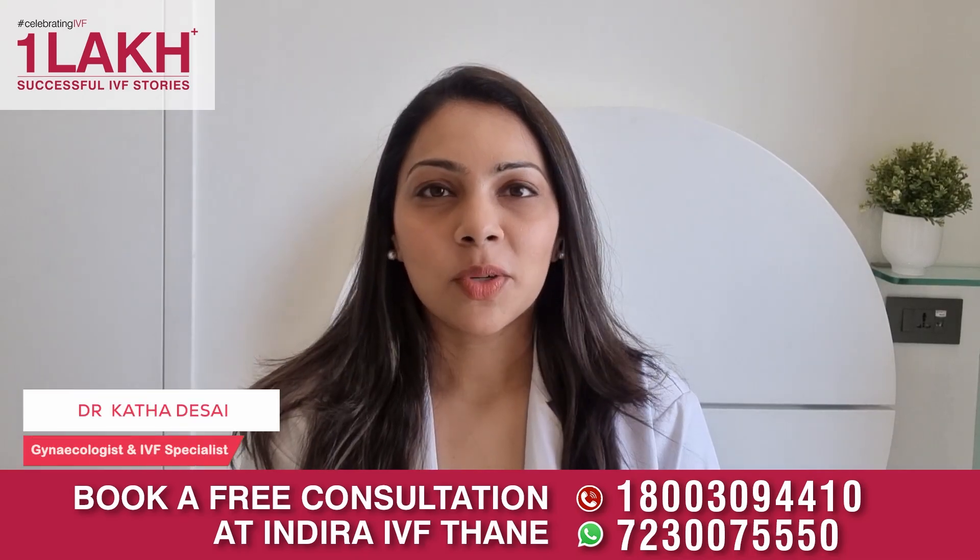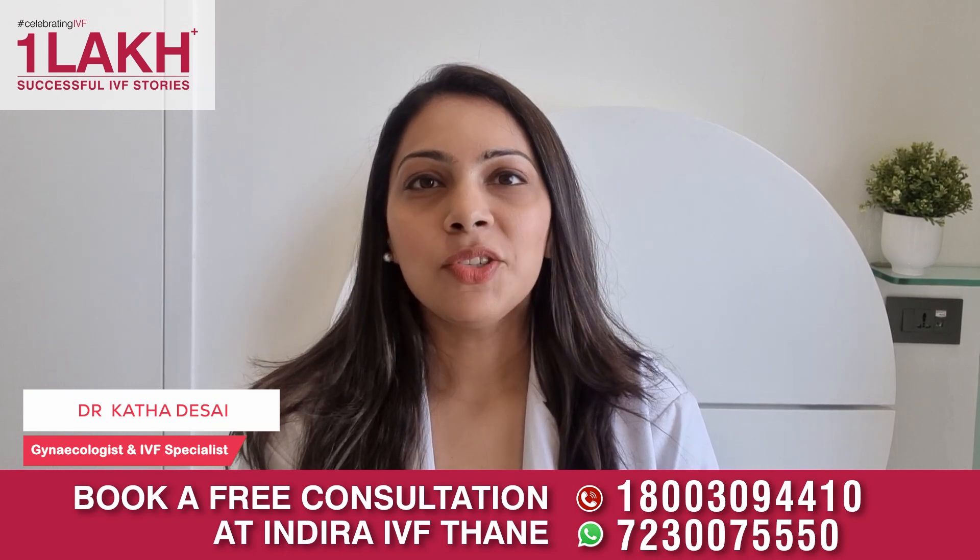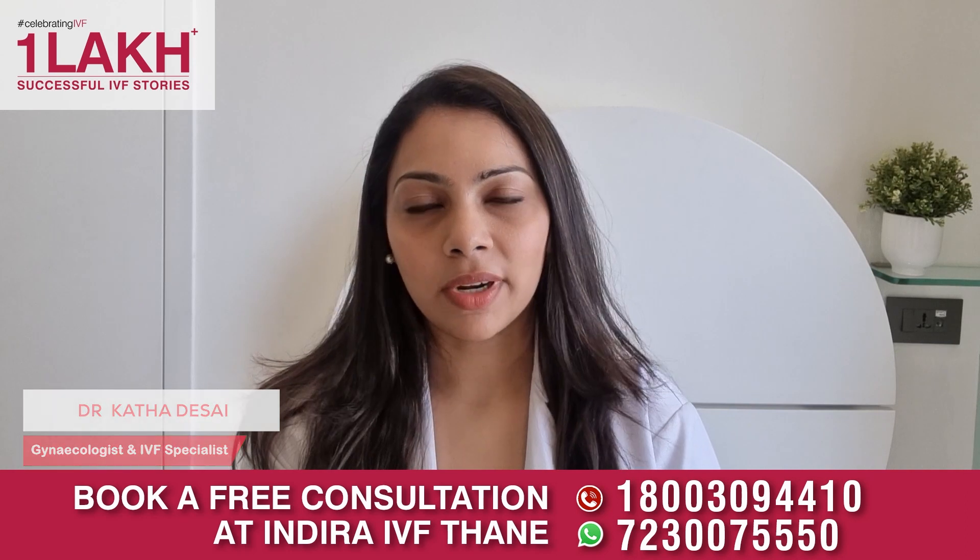Hello everyone, I am Dr. Katha, Consultant Gynecologist at Indira IBF, and today's video is all about the cost of an IVF procedure.